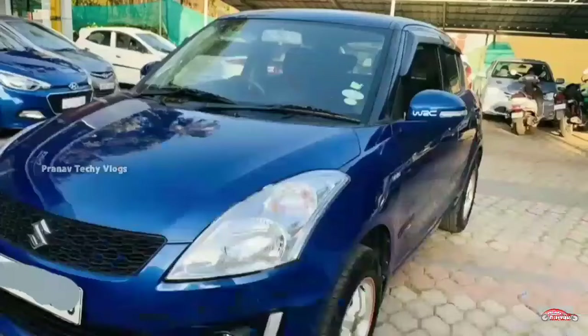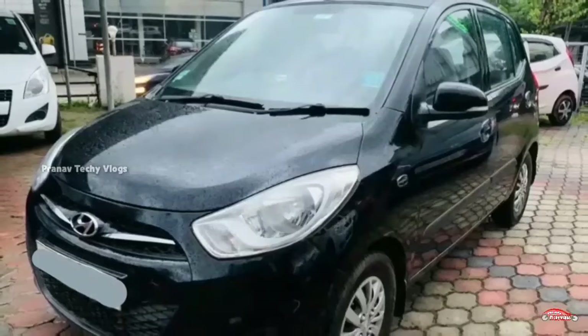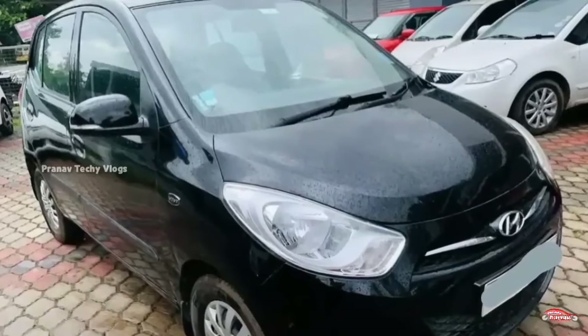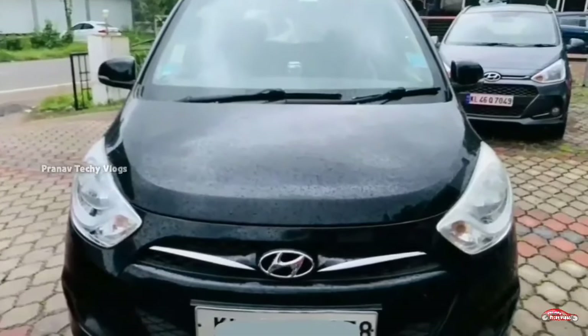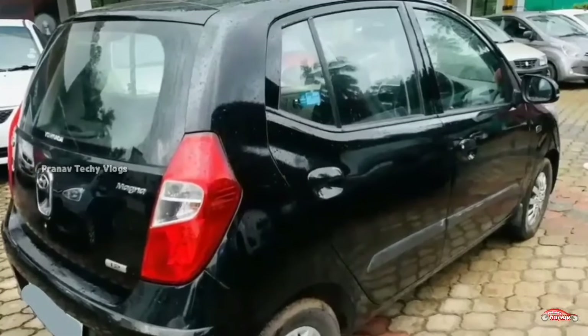We are working with Hyundai i10, Magna variant, petrol. We are working with a single ownership unit, with around 1,000 km on it. It comes with manual transmission.